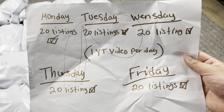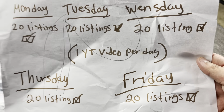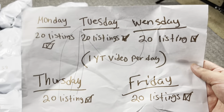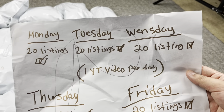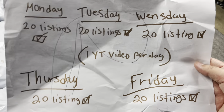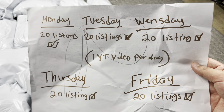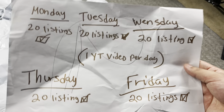Here are all the packages. I've been listing 20 listings per day Monday through Friday — today is Friday. I wanted to upload a video every day, and this will be my last video for the week. I've actually been listing 21 items a day because I'm a big believer in doing a little more than expected. That's an extra 20 listings per month, and I plan on increasing this as my business grows.